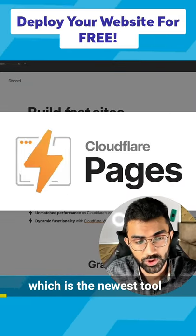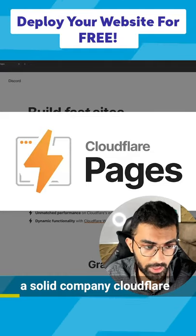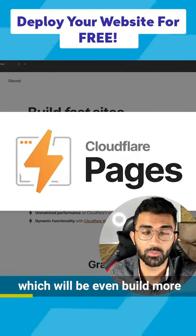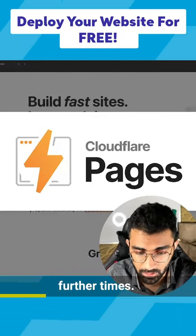I'm going to start with Cloudflare Pages, which is the newest tool out there, but it's backed by a solid company, Cloudflare. So I'm assuming that this would be a tool which will be built more, maintained more, and even upgraded in the further times.